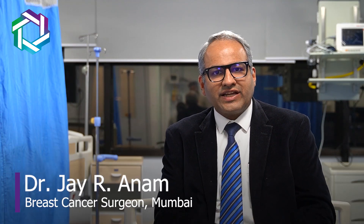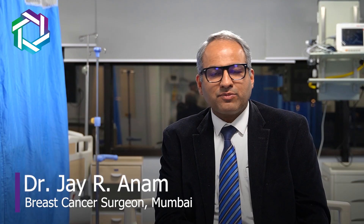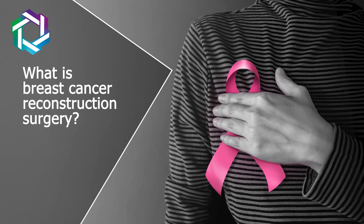Namaste, I'm Dr. Jai Aranam. I'm a Mumbai-based breast cancer surgeon. Today we are going to talk about timing of breast cancer reconstructive surgery.